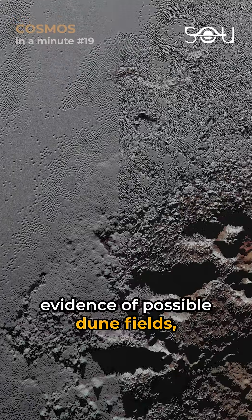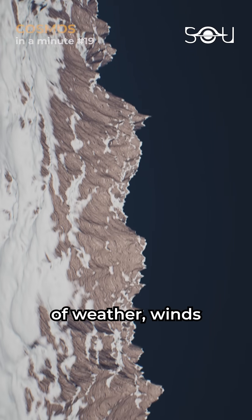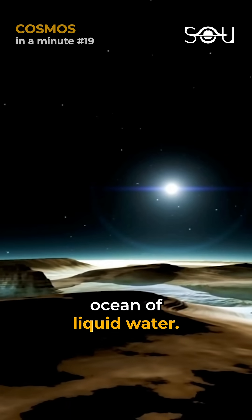New Horizons also spotted evidence of possible dune fields, suggesting the existence of weather and winds, and signs of an underground ocean of liquid water.